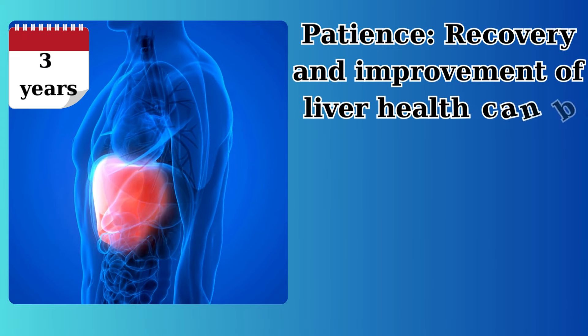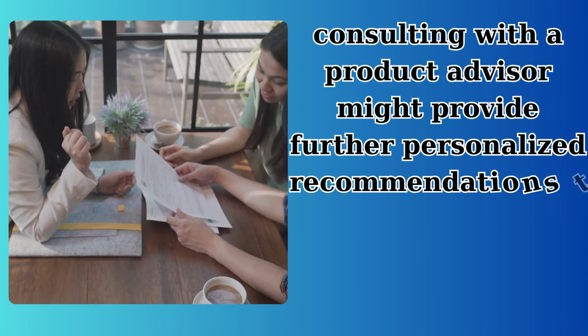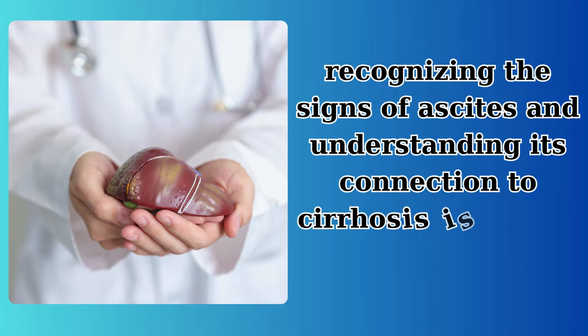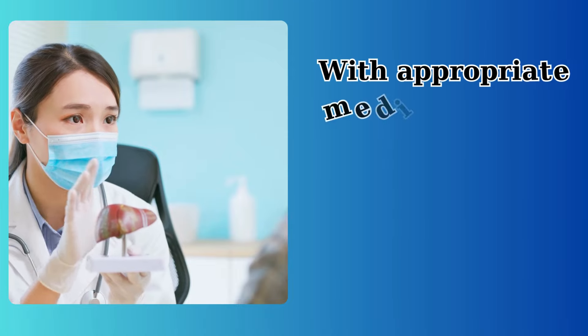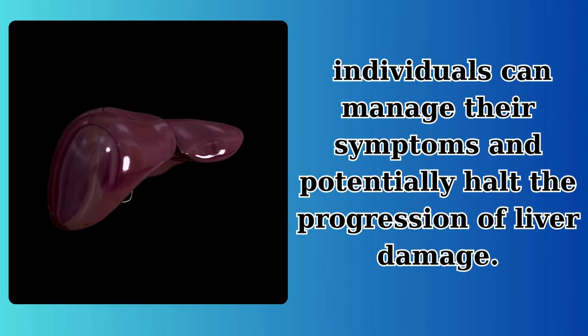Patience is essential — recovery and improvement of liver health can be slow, often taking up to three years or more depending on the severity of the damage. Living with ascites and cirrhosis is complex, and managing these conditions requires careful, consistent medical oversight. It's important to work with healthcare providers to tailor a management plan appropriate for your specific health needs. Recognizing the signs of ascites and understanding its connection to cirrhosis is critical. With appropriate medical care and lifestyle adjustments, individuals can manage their symptoms and potentially halt the progression of liver damage.